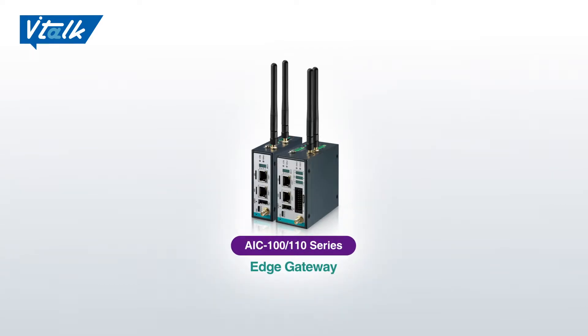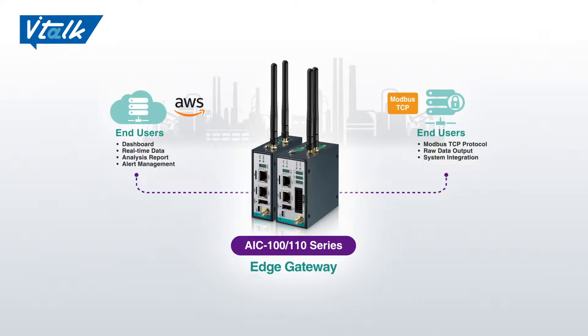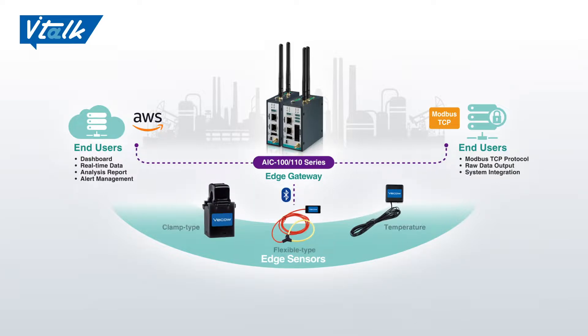Let's check out more details about BIHA VNS. Here we go! BIHA VNS is driven by AIC100 as the H-Gateway, and integrated with AWS and Modbus TCP protocol. End users can monitor real-time data and analysis reports through dashboards. For the installation tools, we have clamp power flexible types to choose from, as well as temperature sensors.